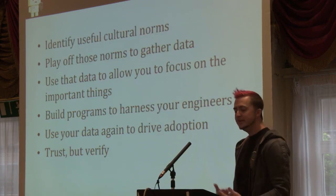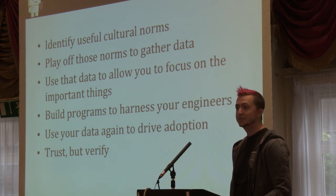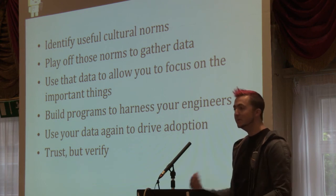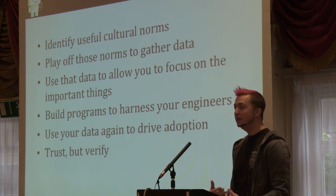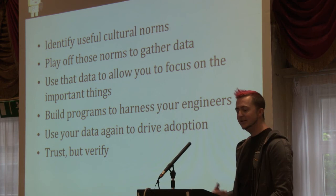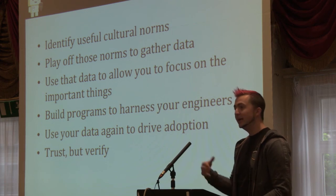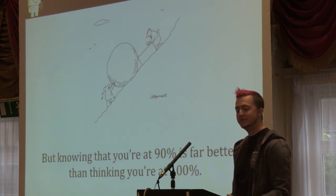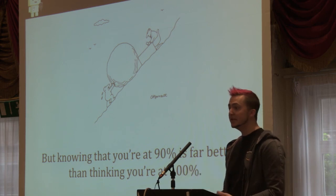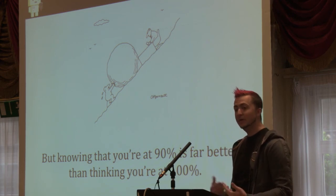To recap, the approach that works really successfully at Amazon is: identify the cultural norms that really relate to security and play those out; gather data about how your organization is doing; use that data to allow you — the security experts — to focus your limited resources on the important things; build programs to harness your engineers and scale your processes; use that data to drive adoption; and trust people to do the right thing but verify it through auditing. You'll never get 100% adoption — you'll never get 100% security even. But knowing you're at 90% is far better than thinking you're at 100% when you're actually at 10%.